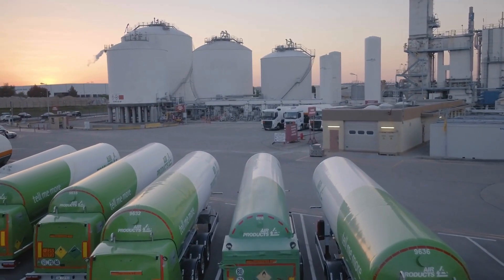We supply a variety of industries with our air separation plants, including energy, materials, manufacturing, and electronics.